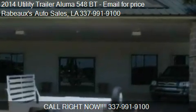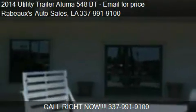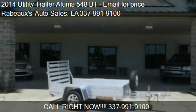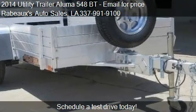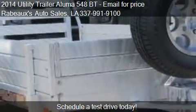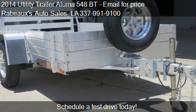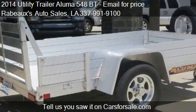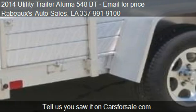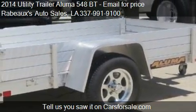This 2014 Utility Trailer Aluma 548PT is offered by Rabeaux's Auto Sales. For any additional information about this vehicle, please feel free to contact us at 337-991-9100. Find us at 6882 Johnston Street in Lafayette, Louisiana on our website, or check us out on carsforsale.com.